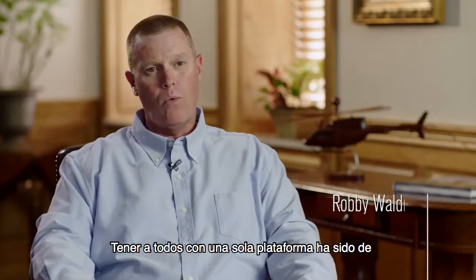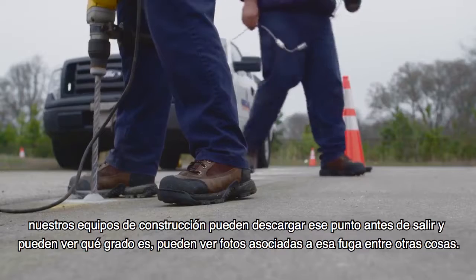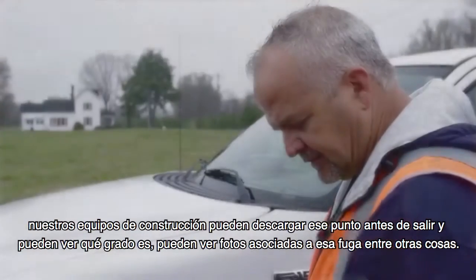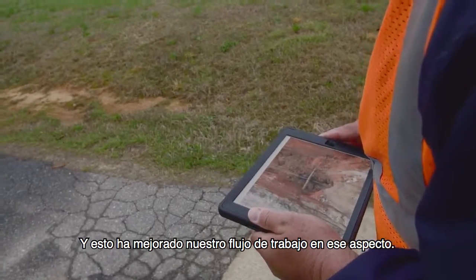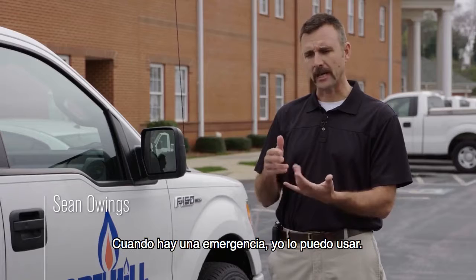Having everybody looking at one platform has been a big help. When the leak surveyors go out and they mark a leak, our construction crews can pull that leak point up before they ever leave. They can see what grade it is, pictures associated with it, and numerous other things. It has really improved our workflow in that aspect.